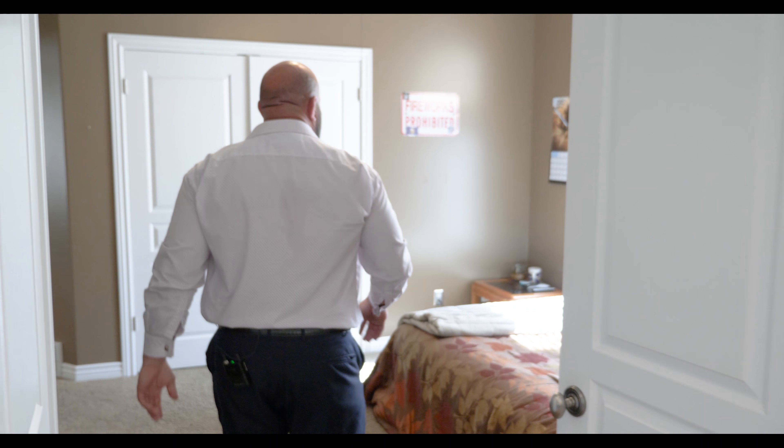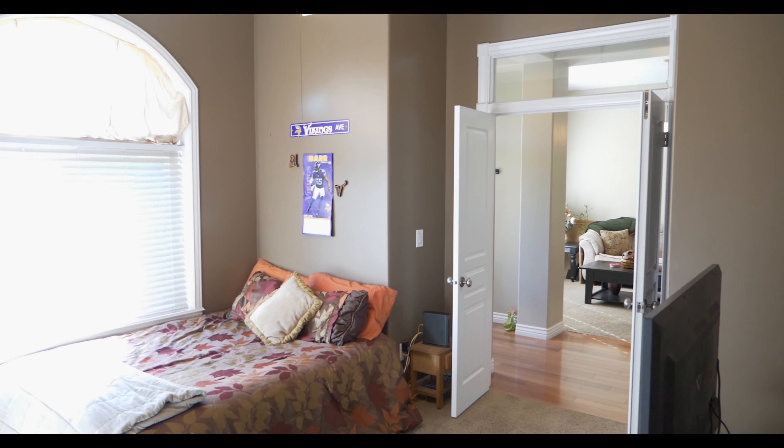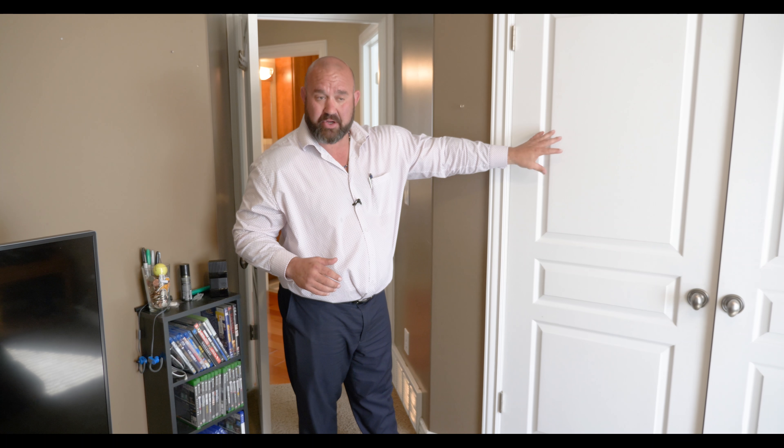Over to the right we have our very first walk-through bedroom. Very deep closet doors that go pretty much about two feet back with beautiful organizers in there, so it helps kids keep their closets nice and clean.